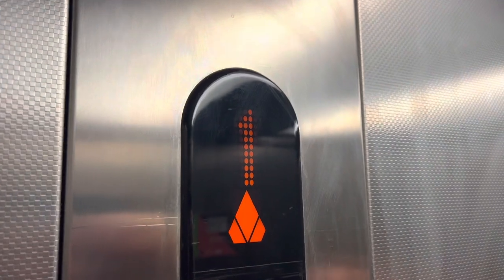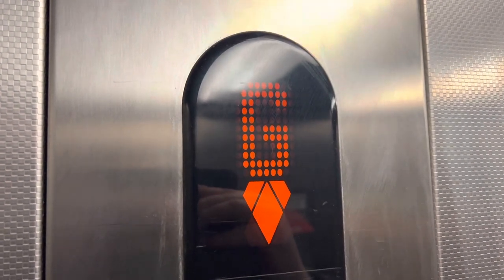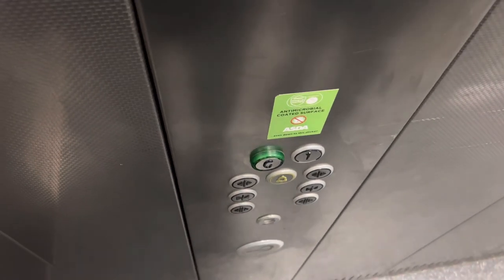Going down. Okay, now we can exit the elevator — there it goes. Nice Christmas tree there.